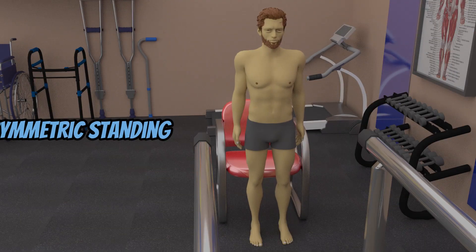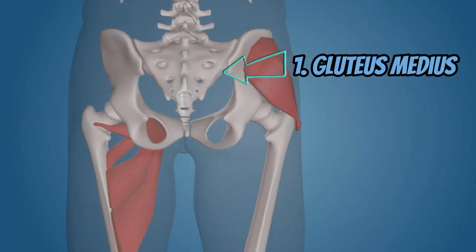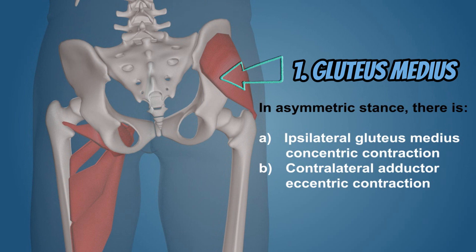In an asymmetric standing position, like favoring one lower extremity when waiting in line, if you shift your body weight to the right leg there are two hip muscles that become active. The first is your gluteus medius muscle, which offers a shortening or concentric contraction to prevent a significant or sudden drop of the left pelvis.